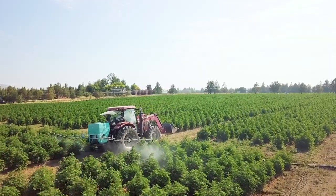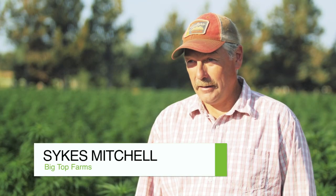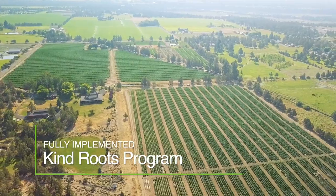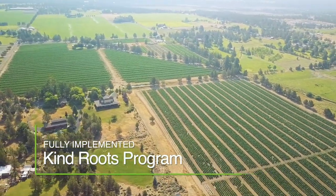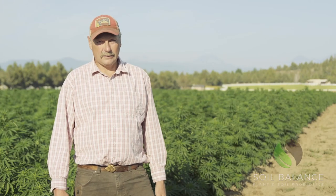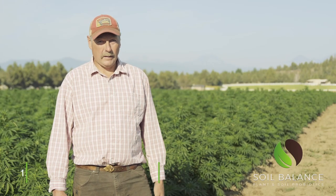Good morning, I'm Sykes Mitchell. I'm standing out in my field of industrial hemp. Just a little overview: I've been growing now for four years in Central Oregon. I've been using Kind Roots for the last two years and it's made a big difference in our productivity and the size and quality of plants that we grow.